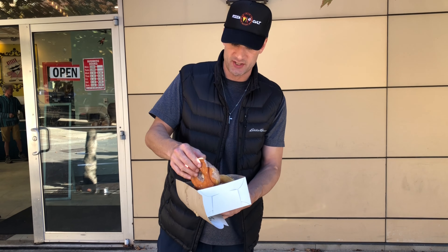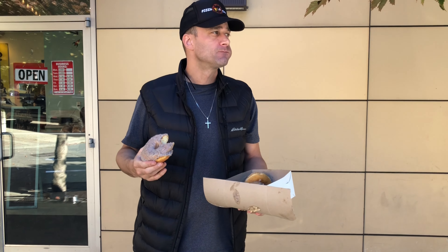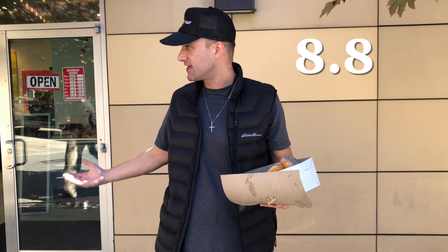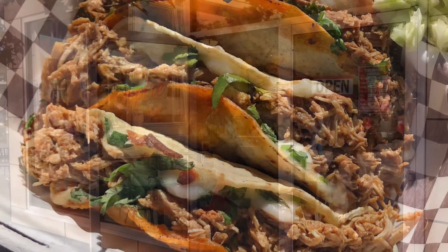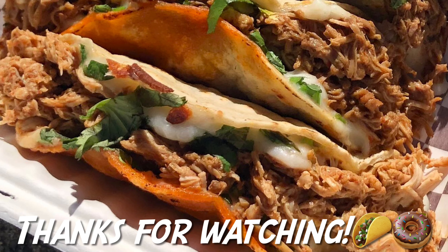Last but not least, the one that we both got — which is the cookies and cream. Look at that bad boy. Taste test. That's also very good. Second favorite right here — cookies and cream donut. I'm a sweet tooth, so that's like an 8.8. Fantastic donuts, wicked tacos — definitely come down and check this place out. I think that's going to be it for today. On to the next one. Hey everyone, thanks for watching my review of Banjo's Tacos and Empire Donuts. Please subscribe on YouTube and hit that like button if you can — cheers!